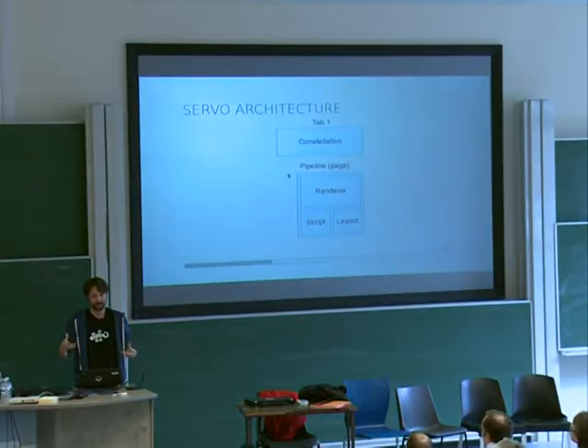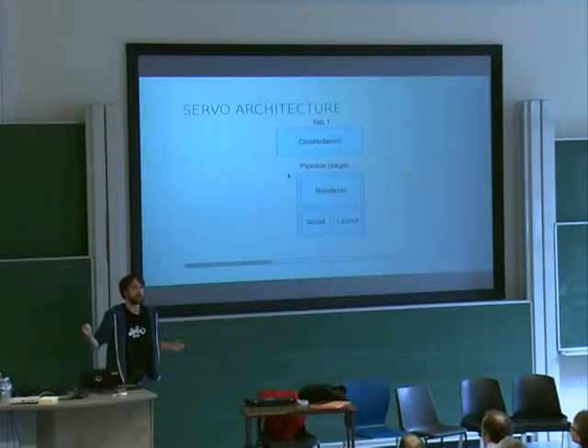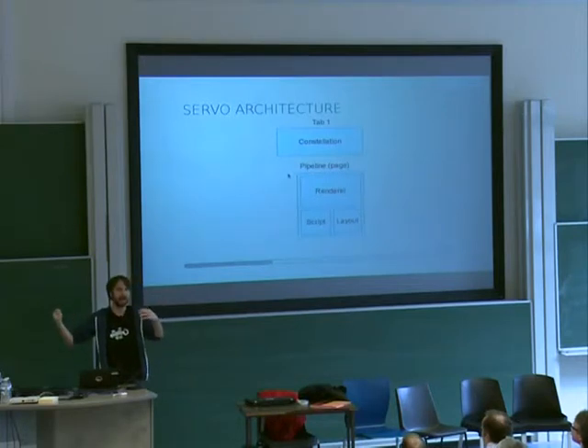So if you have a single page with a bunch of content, you'll get a pipeline and all these things can happen in parallel. There's still a little bit of serialization, because obviously you need to have something laid out before you can render it. But after that, if you do something like resize the window, the layout can happen independently of painting your existing content, and so you get a much smoother experience that way.